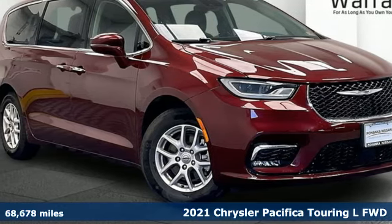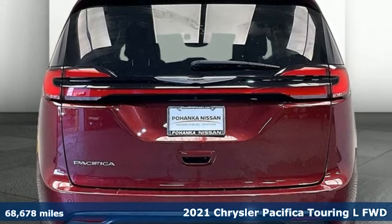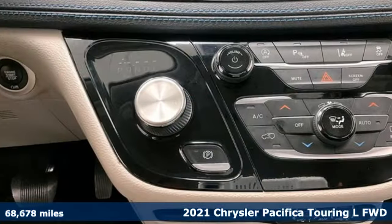It's a 2021 Chrysler Pacifica. No matter your purpose, the Pacifica has been carefully crafted to help you achieve more than ever before.